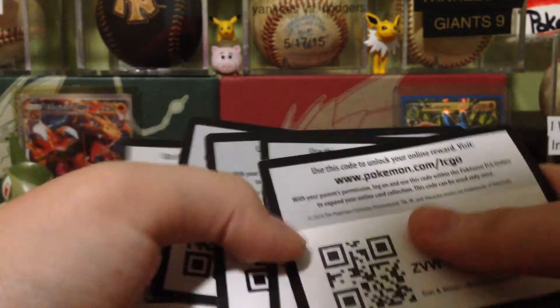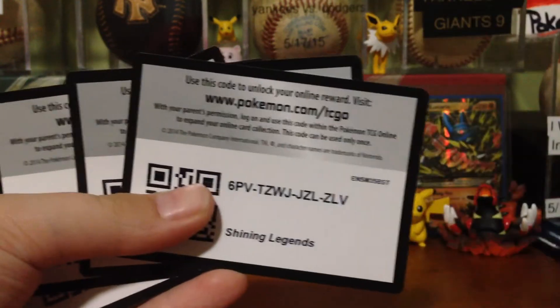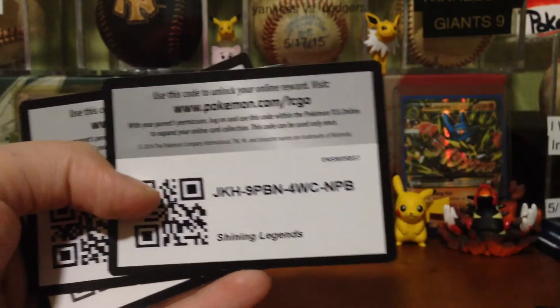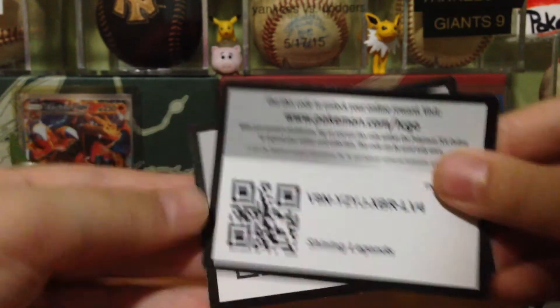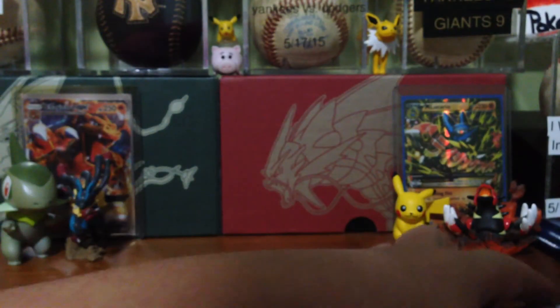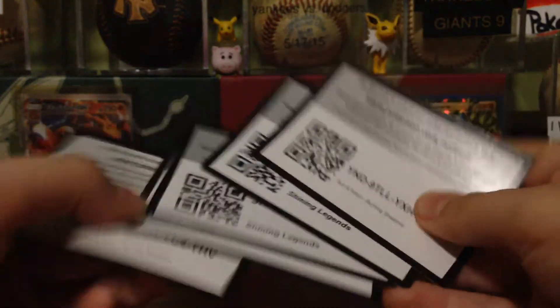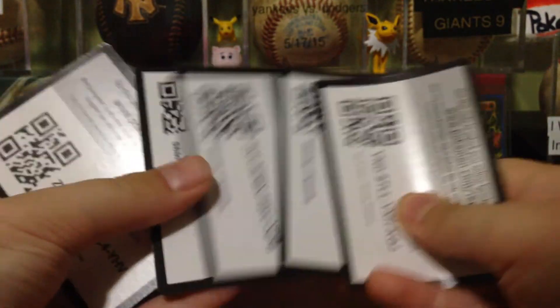Here are all of the codes, right here. I'll do them all once again really quickly. This is the one that Charizard came in. Here are all the codes — five codes today.